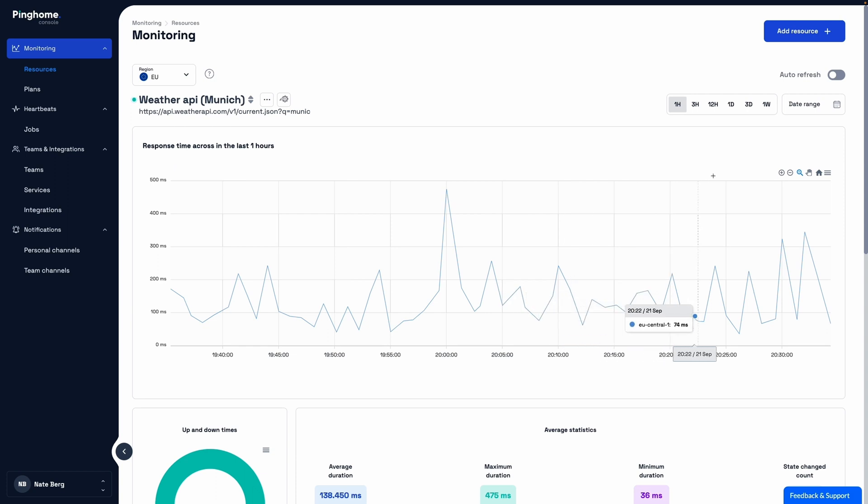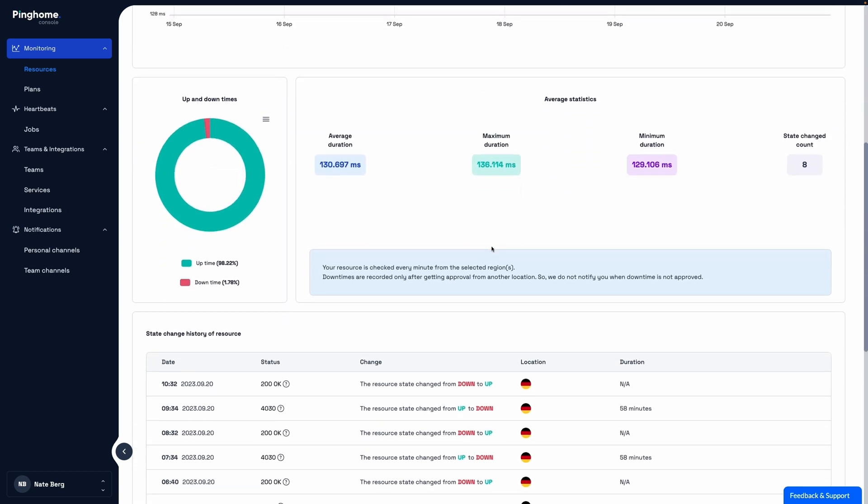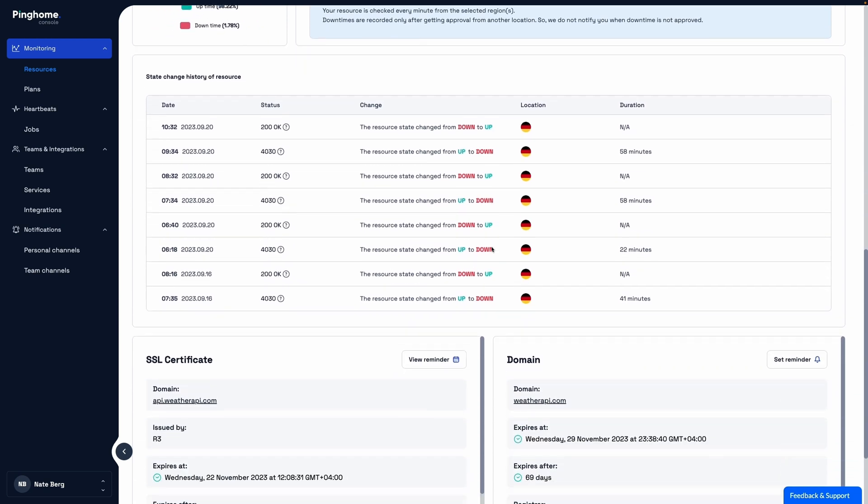Over on the monitoring page, you'll get a clear snapshot of your resource's health — response time graphs, up and down times, state change histories — it's all laid out for you.